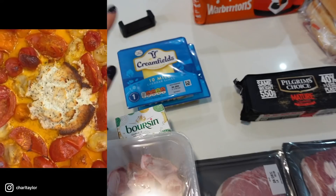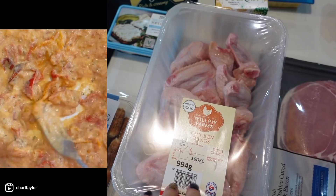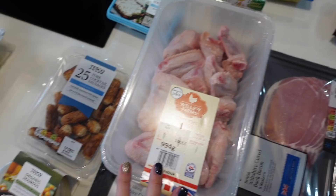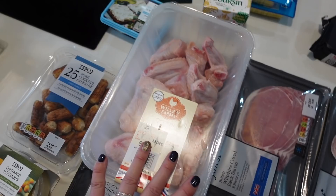Cream-filled mild cheddar slices — two packs at 99p each. This tub of chicken wings is for the Jamie Oliver get-ahead gravy. I made it last year when I did Christmas cooking prep videos and it was a game changer. I'll leave it linked below.